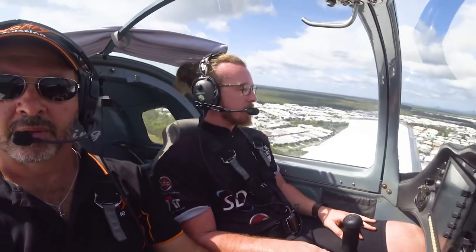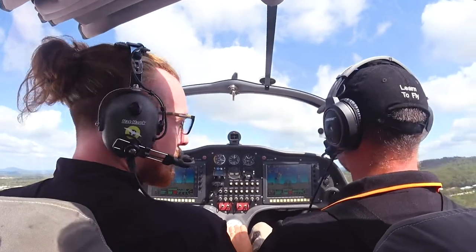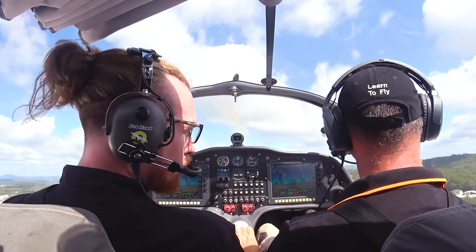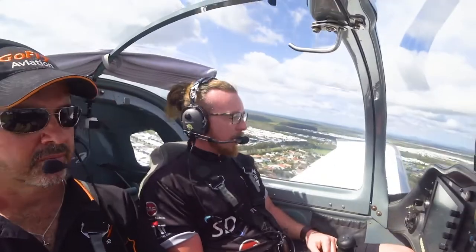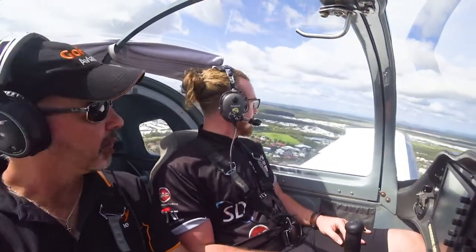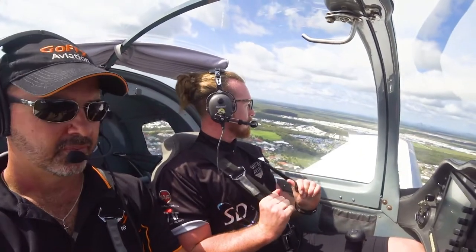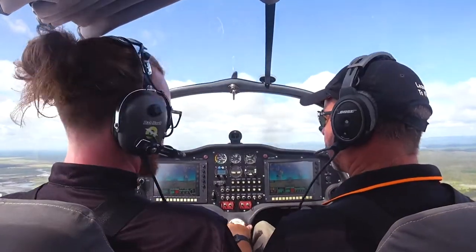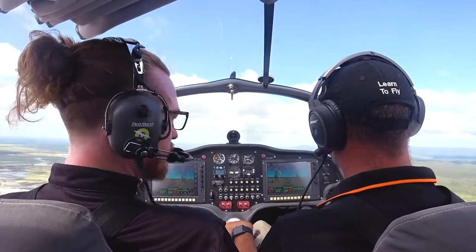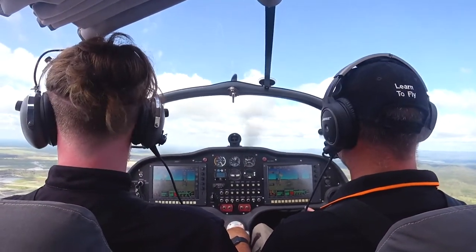A little bit bumpy today — the bumpiness is just reassuring that the air is still there. As we discussed, the three possible failures would be control linkage, cable breakage, or something getting stuck.